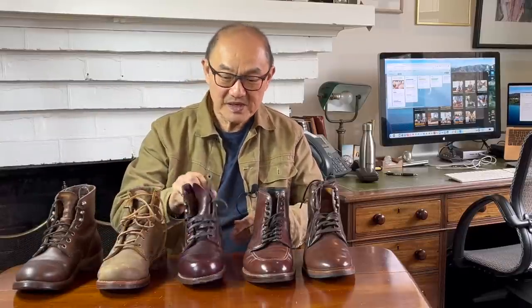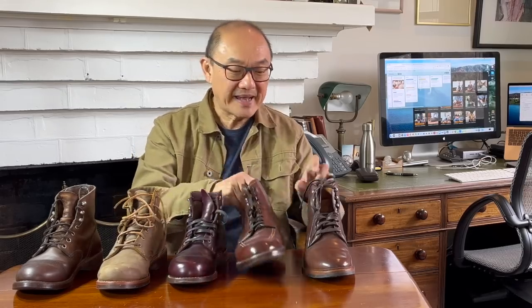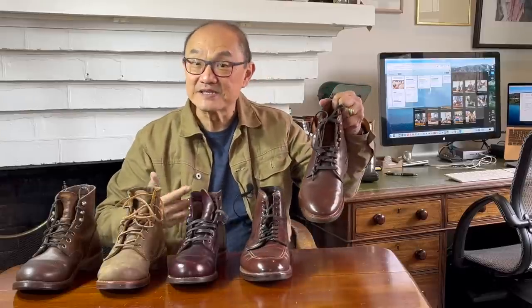The Red Wing Iron Ranger, the Chippewa Service Boot, the Wolverine Thousand Mile Boot, the Alden Indy, and the Allen Edmonds Higgins Mill. I'll try to identify their common DNA and show you their differences, like finding some long-lost cousins who have grown up different, but came from the same origins.